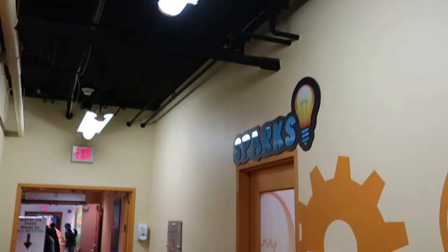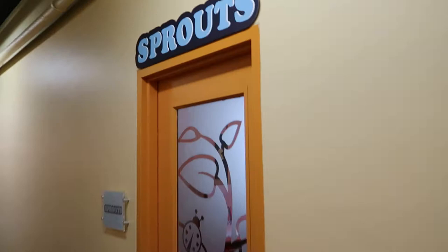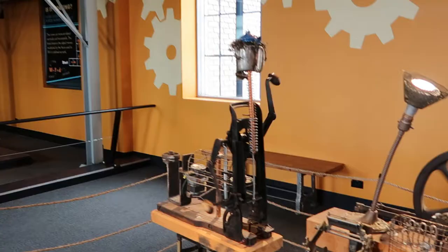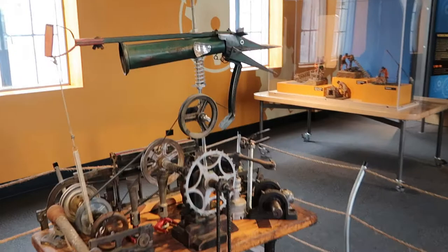I'm having way too much fun here. This is really kind of cool. They normally have these little workshops open where you can really go in and get your hands on, but given the situation it's probably better that they're closed. So this is called In Motion and it deals with the kinetics of things moving. We have a kind of Rube Goldberg machine going on right here.